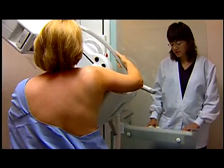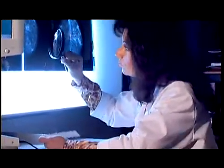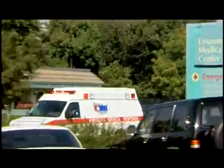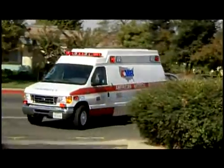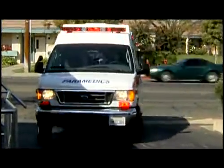Americans are becoming more aware of preventative medicine and many are becoming more proactive about detecting early signs of certain health conditions. But cardiac experts say more needs to be done to help detect and prevent heart disease, the number one killer in America and worldwide.